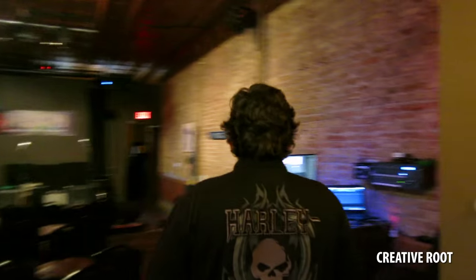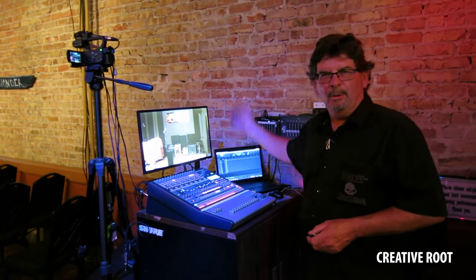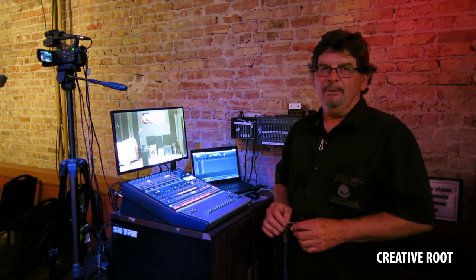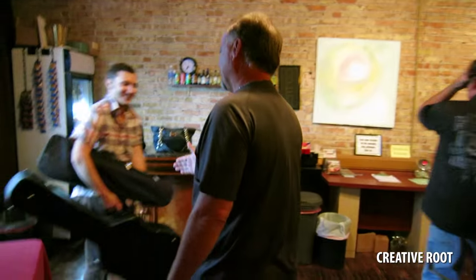We do record everything. I use a capture program with a Personas board — we're multi-track recording, getting some fabulous recordings in here. I'm also videotaping with a single camera right now until we get the other system set up. I am a musician, so I'm a performer and I'm involved with the music.